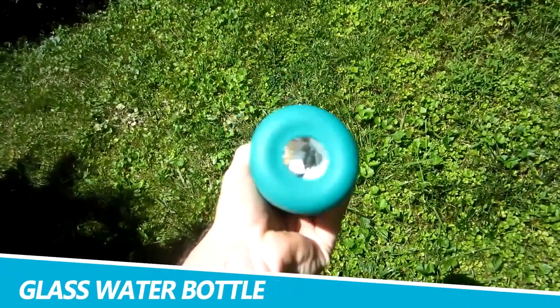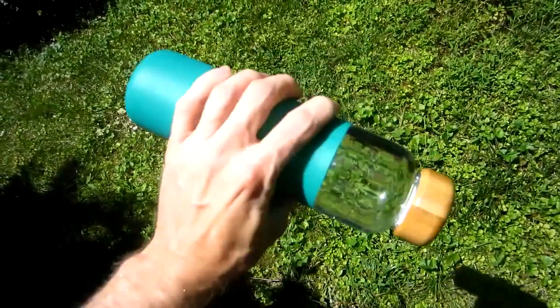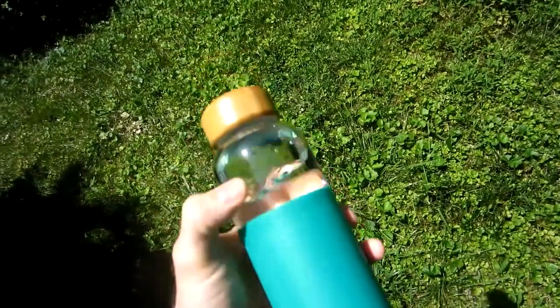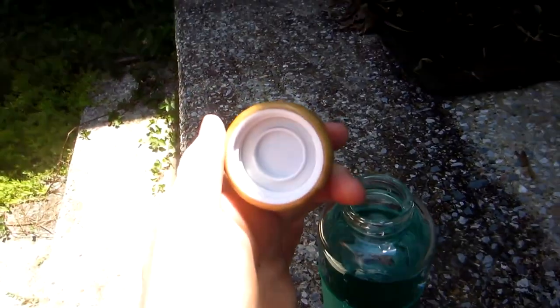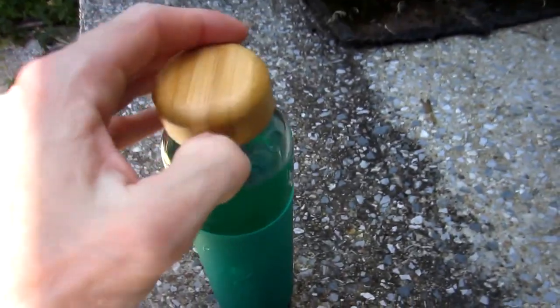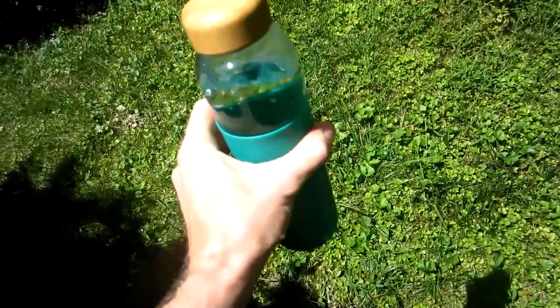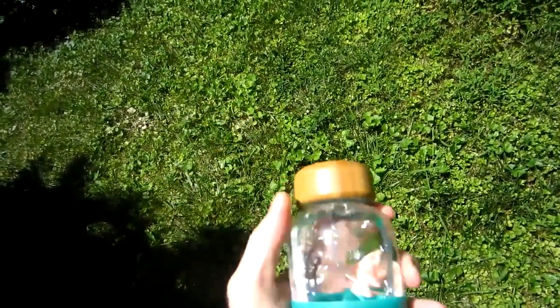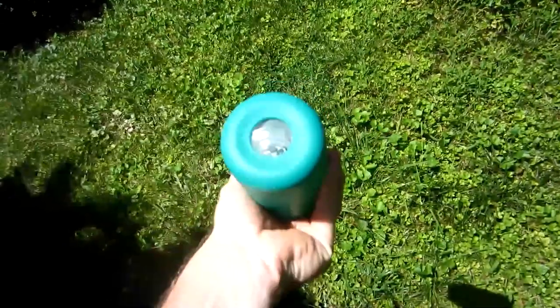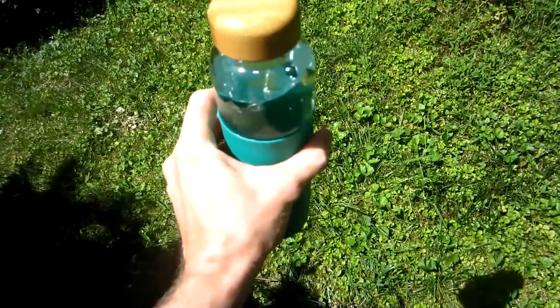Soma 25-ounce glass water bottle. Stay hydrated all day long with the Soma 25-ounce glass water bottle. With a convenient silicone carry handle, this glass bottle also has a bamboo lid. The only materials that will touch your water inside are glass and bamboo, so this is a healthy water bottle. You don't have to worry about it being BPA-free — it's not made of plastic, and the bamboo lid provides a clean, natural look.